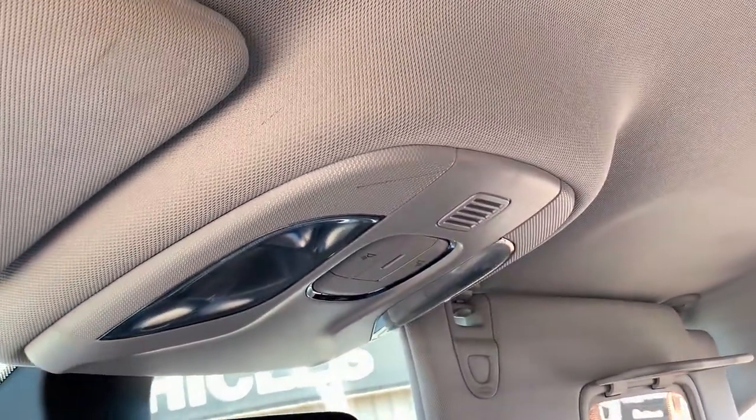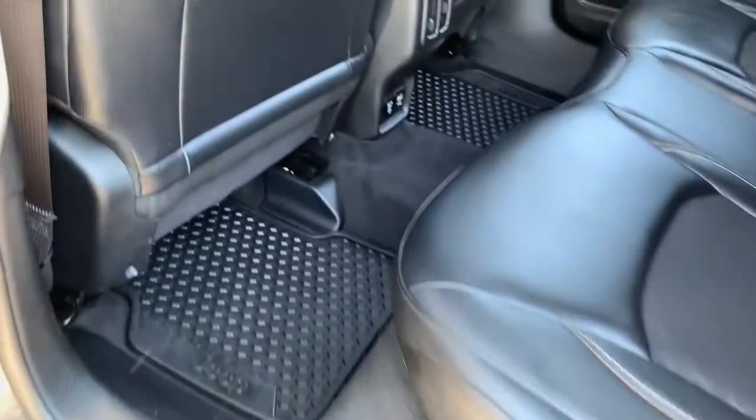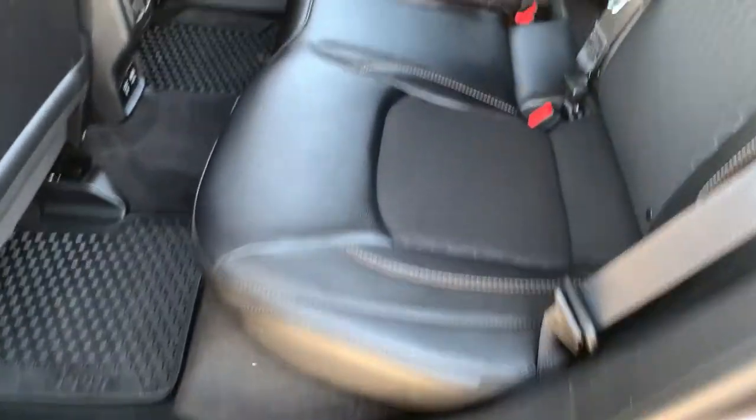You have two cup holders and an adjustable center console. We'll give you a quick pan on the passenger side — everything is in excellent condition. There's a glove compartment, illuminated vanity mirrors, and interior cabin lighting up above. As we head into the back, the door opens nice and wide, with great all-weather mats keeping everything in excellent condition.